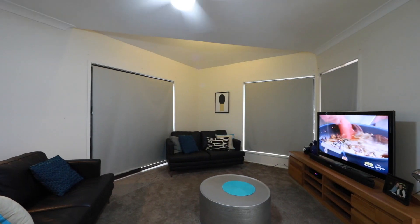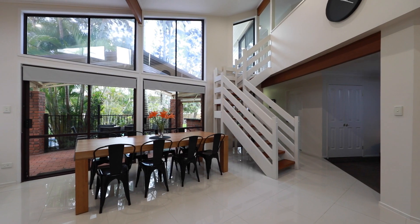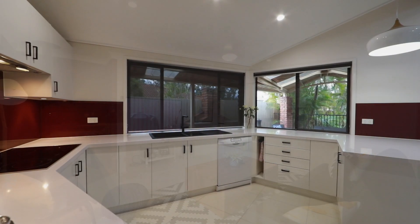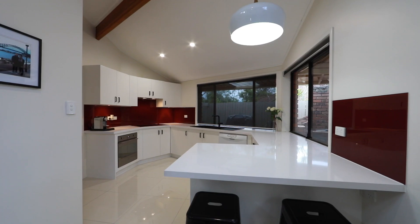There's an intimate front lounge and dining room with a separate living area and fireplace. A stunning kitchen with stone benchtops and quality stainless steel appliances.